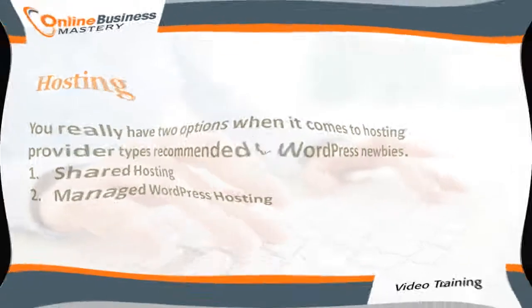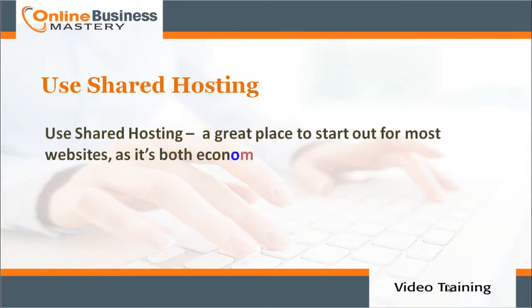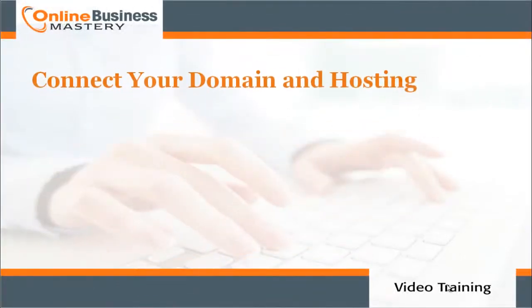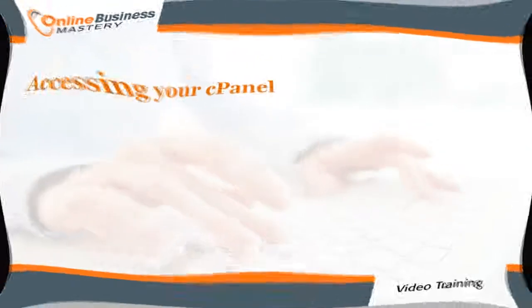For hosting, you have two main options recommended for WordPress newcomers: number one, shared hosting; number two, managed WordPress hosting. Shared hosting is a great place to start for most websites as it's both economical and easy to use. Purchase the service that best suits your needs and keep an eye out for NameCheap emails with further information.